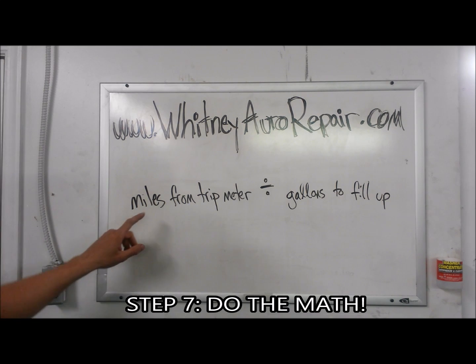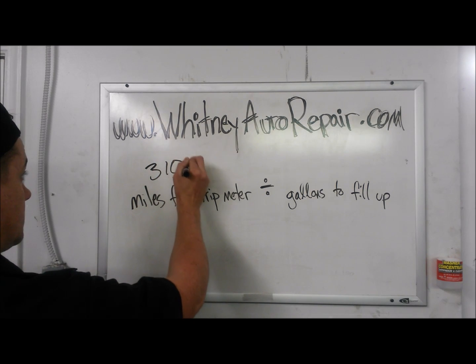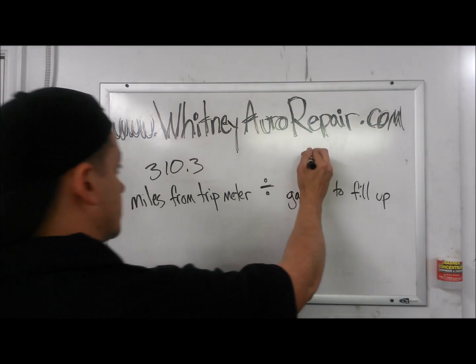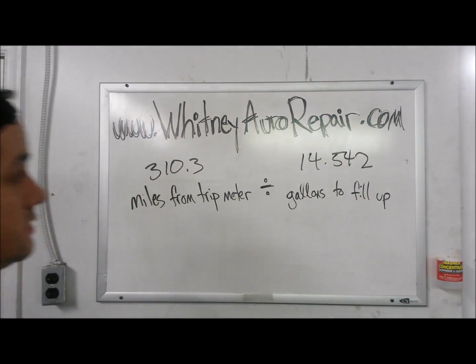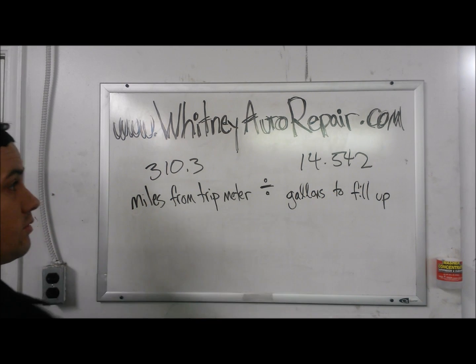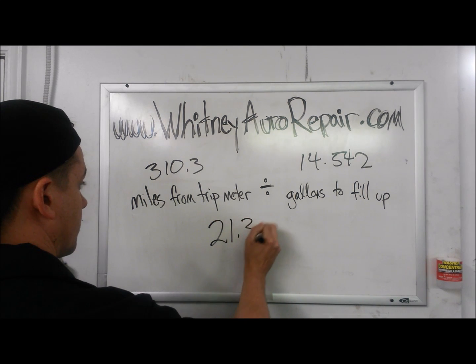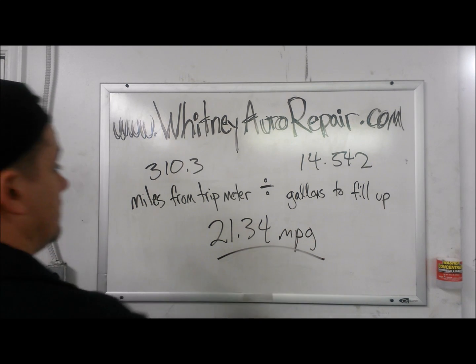Now we're just going to plug those numbers into our equation. We drove 310.3 miles and it took 14.542 gallons to fill up. We're going to divide 310.3 by 14.542, and that's going to come out to 21.34 miles per gallon. That's our average gas mileage.